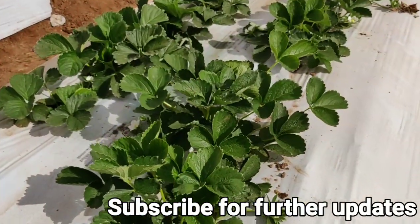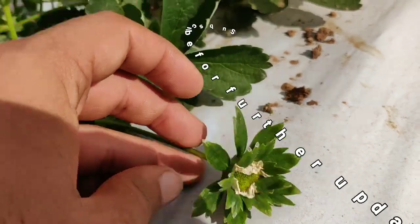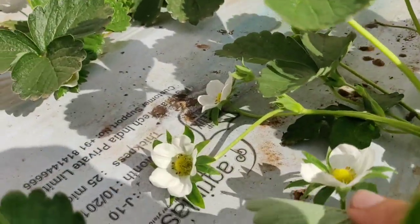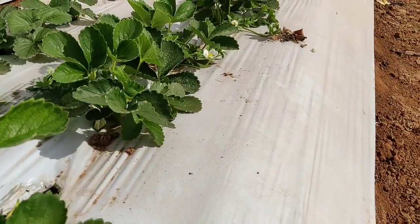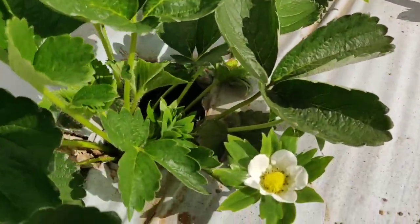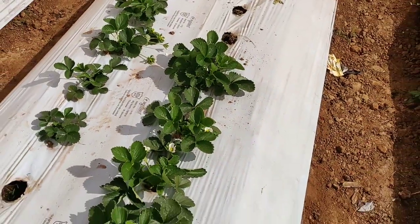The flowering and fruiting stage has started. This is the first of January, which I am uploading, so this is the first of January — fruiting is here. Around 10 or 12 days these plants will start the fruit, so the first harvest will be after 10-12 days.